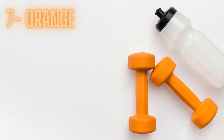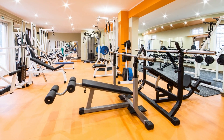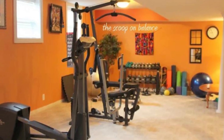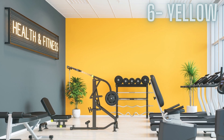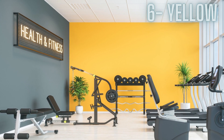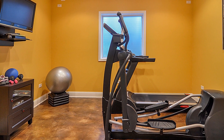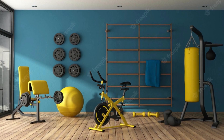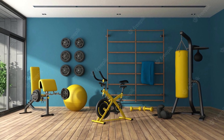Number 7: Orange. Orange is a cheerful and energetic color that can add warmth and friendliness to a gym space, making it a great color for home gym paint schemes. Number 6: Yellow. Yellow is a happy and uplifting color that promotes mindfulness and clear thinking. Lighter or paler shades of yellow and gold can be particularly effective in a gym setting, and deep yellow can seem exotic or intimate depending on the accent colors.